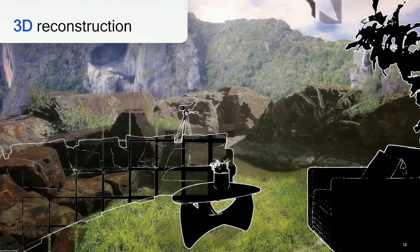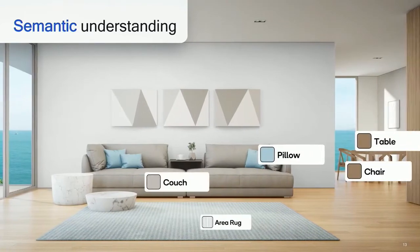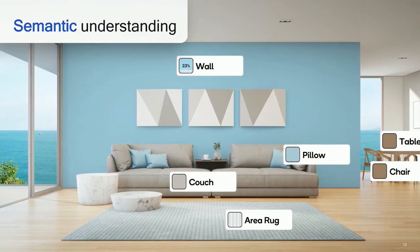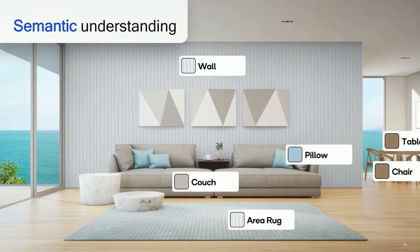3D reconstruction gives us information about the surfaces of objects, while semantic understanding tells us what those objects are — whether it's a table, chair, couch, etc. This is important because now you can have meaningful augmentations in the environment. If the system is placing an augmented painting, it will automatically know it makes more sense to do that on a wall rather than on a table. In our holographic telepresence use case, it makes sense to have a virtual object augmented on a table rather than hanging off the side of the table.